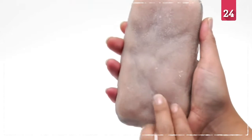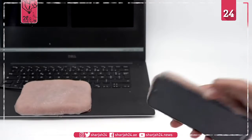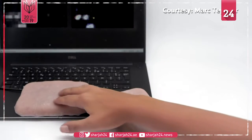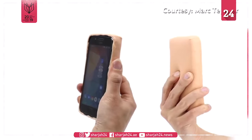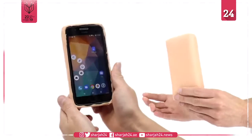You might be wondering if you've accidentally stumbled across a science fiction horror movie, but you haven't. This is Science Reality, and this is a mobile phone cover made of lifelike, touch-sensitive, artificial skin.